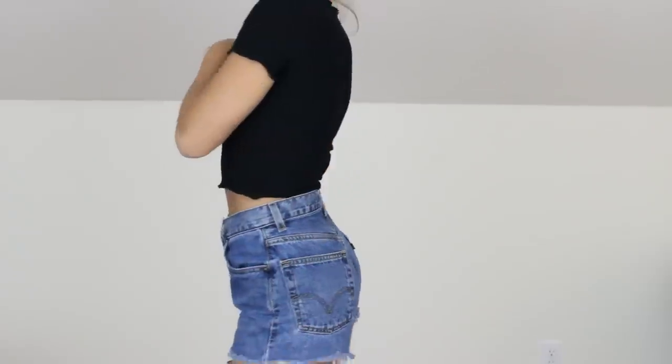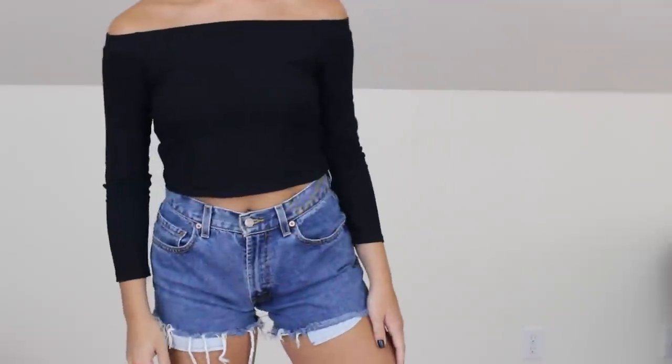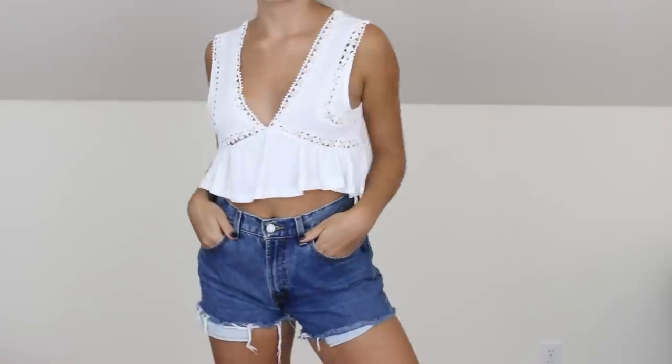Underneath the tube top it has this ruched fabric so you don't need to wear a bra. Then I got this top which I really like, although it runs small — it fits me but it's just pretty tight. It's a short sleeve top with a little lettuce hem. This next one is more of a winter top — it's an off-the-shoulder long sleeve crop top.